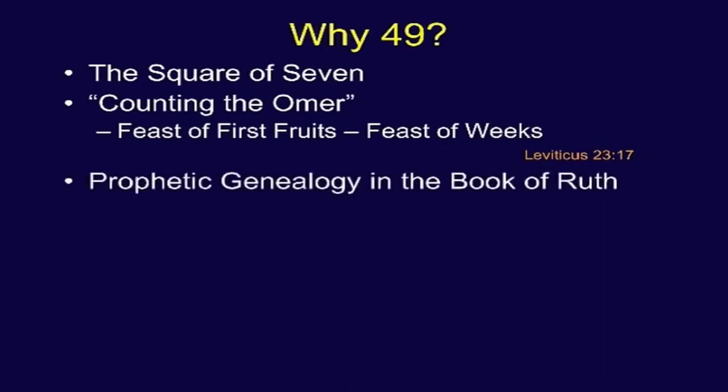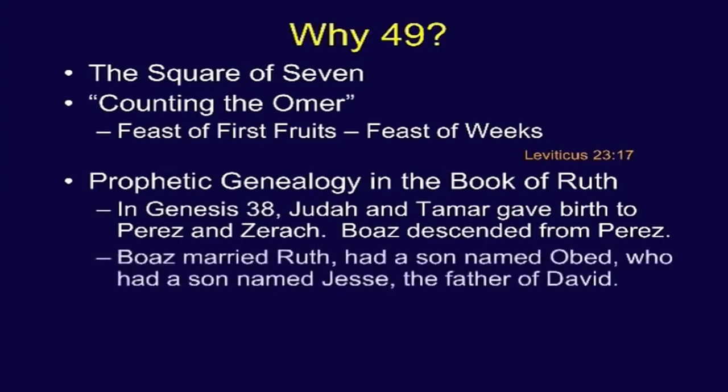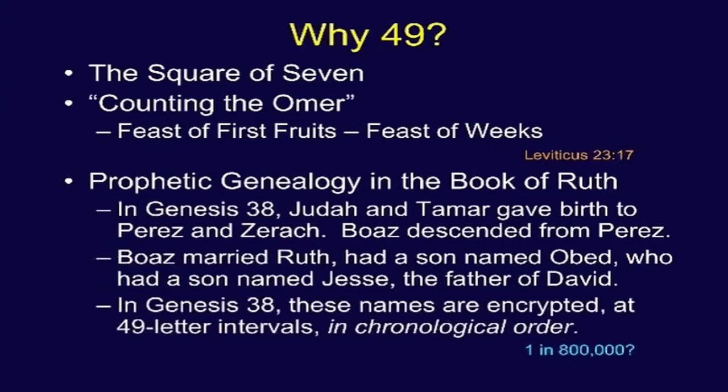There's also the prophetic genealogy in the Book of Ruth. In Genesis 38, Judah and Tamar give birth to Perez and Zarek. Boaz descended from Perez; Boaz married Ruth and had a son named Obed; Obed had a son Jesse, the father of David. In Genesis 38 — in the days of Moses — these names are encrypted at forty-nine letter intervals in chronological order.